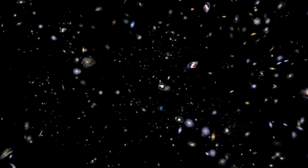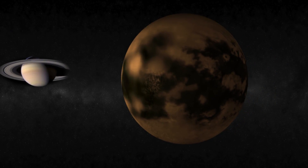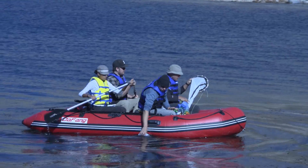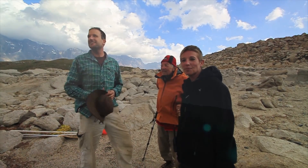In the search for life elsewhere in our solar system, NASA is exploring the red planet, Mars, and is building the foundation to study Saturn's largest moon, Titan. Some of the tools and techniques for this endeavor are being developed and tested on Laguna Negra, a high-altitude lake in the central Andes of Chile, by the scientists in charge of the Planetary Lakelander project.